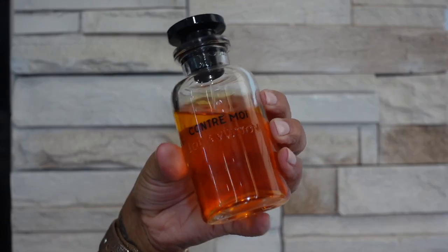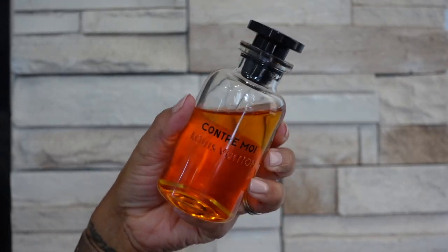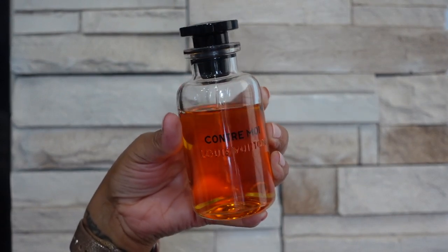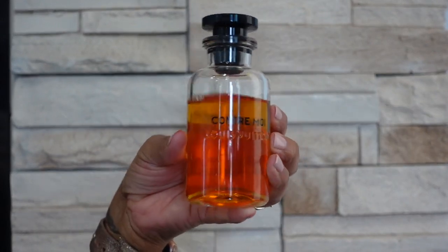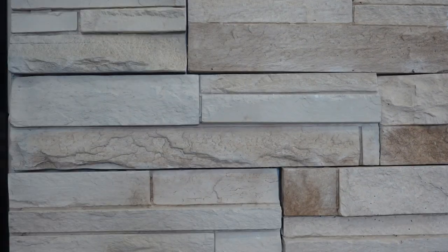The next brand I have is Louis Vuitton. I only have one from that brand and this is Contra Moi — this is a vanilla scent that is very green and aromatic and also has orange blossom in there, but it's not really a sweet vanilla scent. So this is definitely not for everybody because it is quite herbal, but I happen to love it.